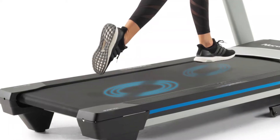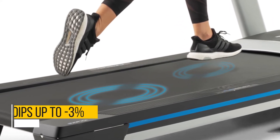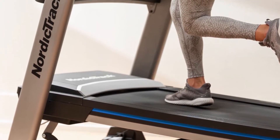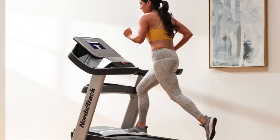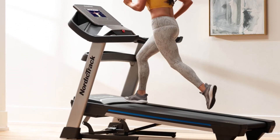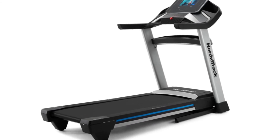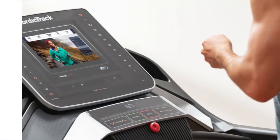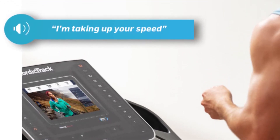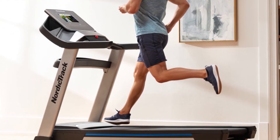Incline and Decline: this model adds decline to standard incline capability. You can simulate dips up to negative 3% and inclines to 12%, which is slightly lower than the average maximum of 15% incline capability in other treadmills, though decline function remains rare. You appreciate incline and decline capability most when using iFit's Google Maps, which lets you virtually explore paths and trails in different parts of the world. It is synced such that incline varies based on the track selected, therefore giving you a more realistic feel.